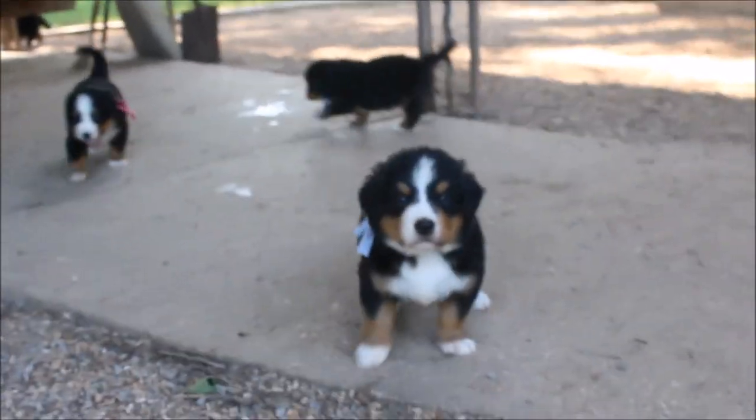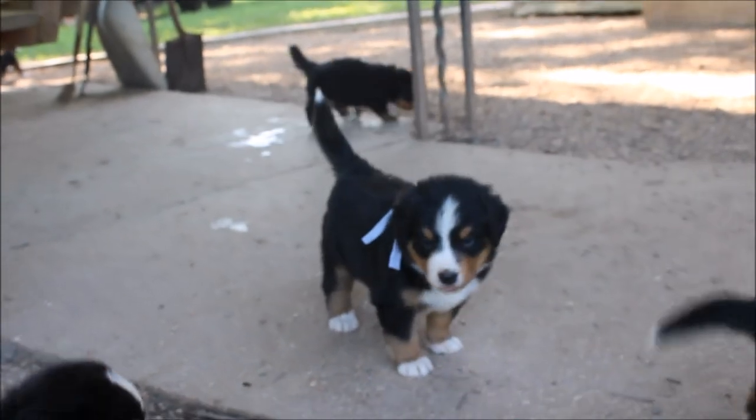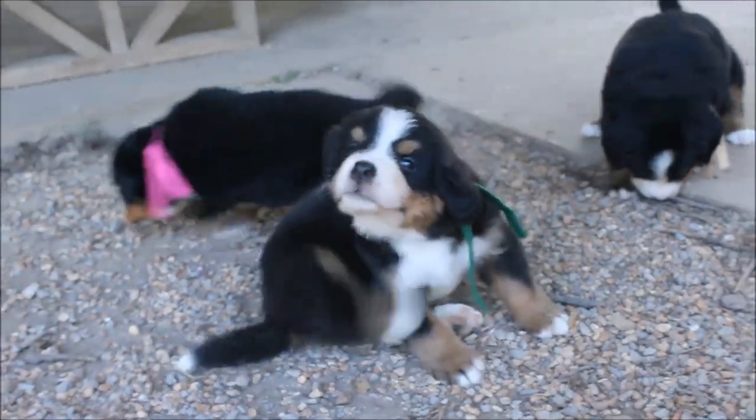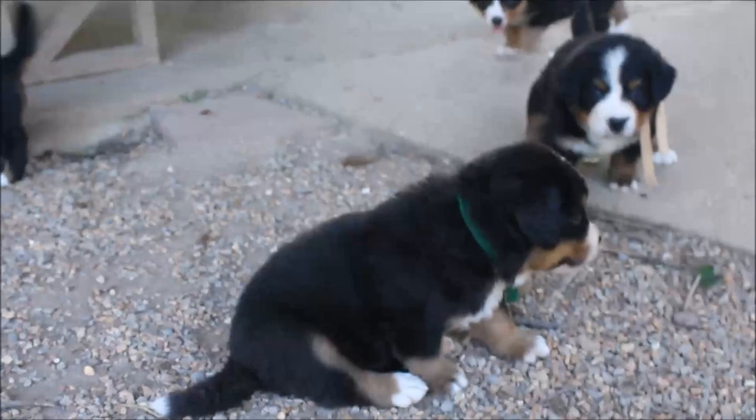Here's our little burner babies. They're four and a half weeks. There's the little gray boy. There's the green boy. This is their first outing.